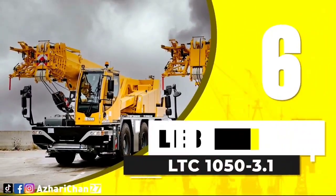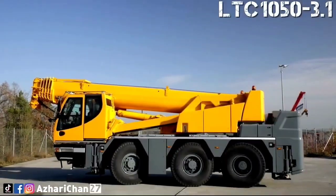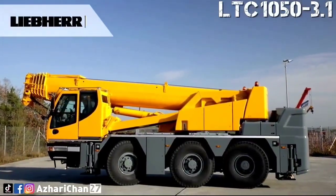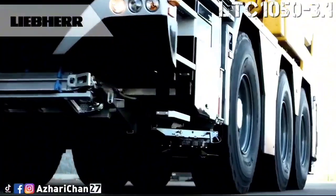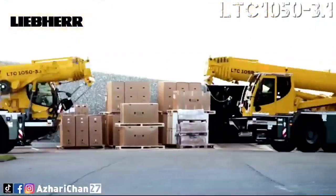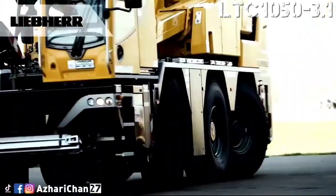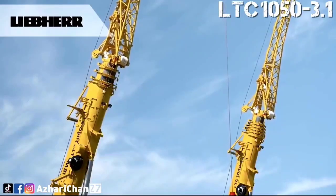At number 6, the Liebherr LTC-1050-3.1 is a compact all-terrain crane built for environments where space is limited but lifting capacity can't be compromised. With a lifting capacity of 50 tons and a 36-meter telescopic boom, it's perfectly suited for indoor lifts, power plants, industrial yards, and narrow urban job sites.